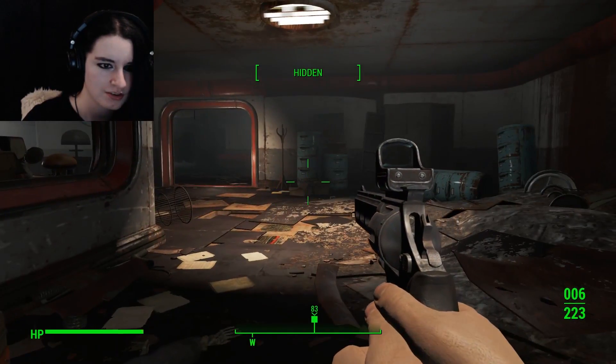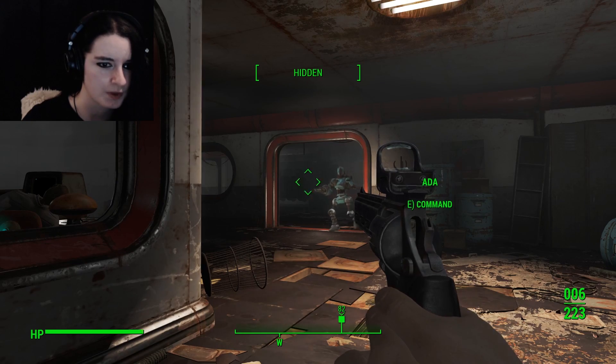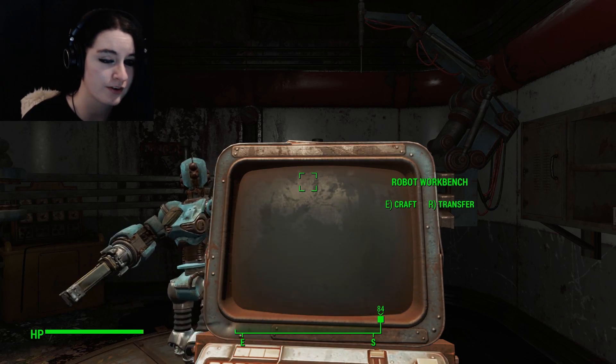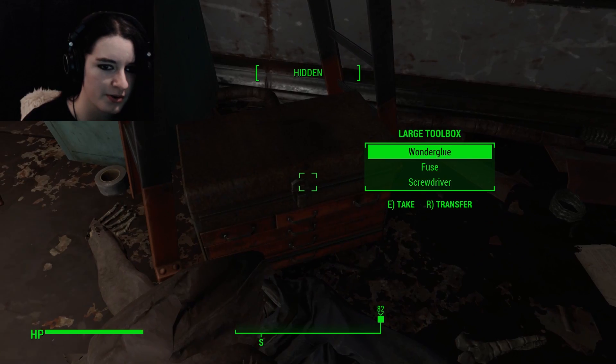Robot workbench. I'm gonna take a moment to see if I can upgrade Ada. Apparently I'm completely useless and do not have anything useful to upgrade her with, so nevermind.